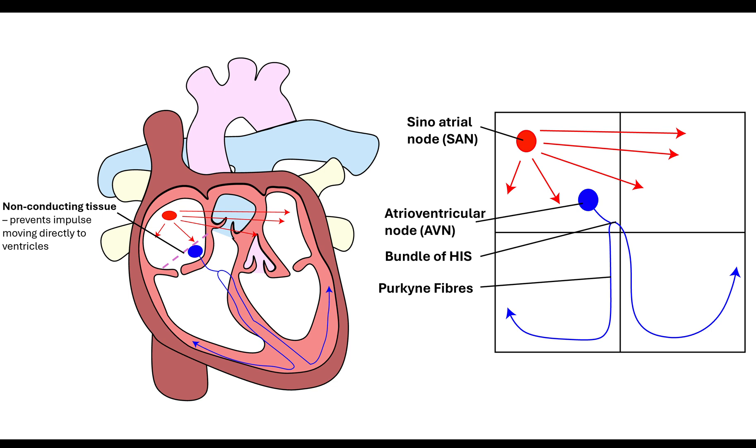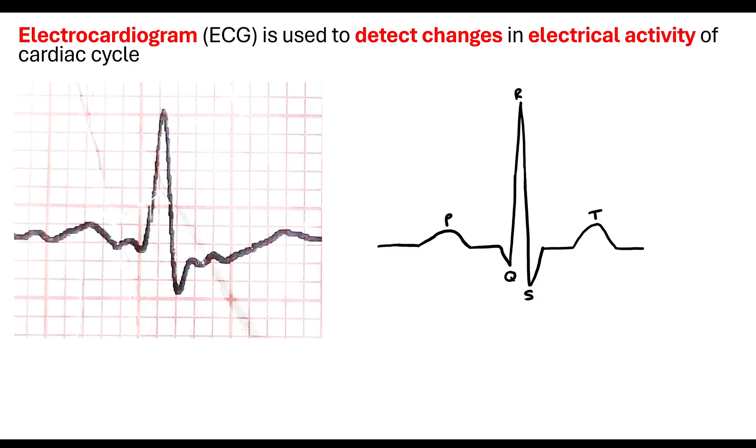This ensures that the atrioventricular node receives the information but then there is a slight delay so that the atria and the ventricles contract at the right moment, ensuring that the blood is pushed out of the heart at the right force to complete the circuit. To understand this, we need to look at what's called an electrocardiogram - an ECG. What that ECG does is it detects the changes in the electrical activity of the cardiac cycle.